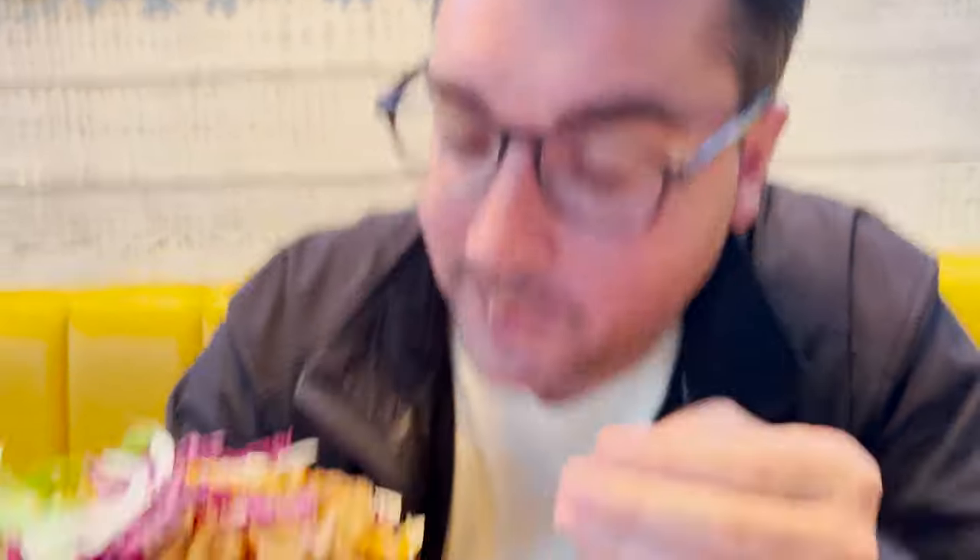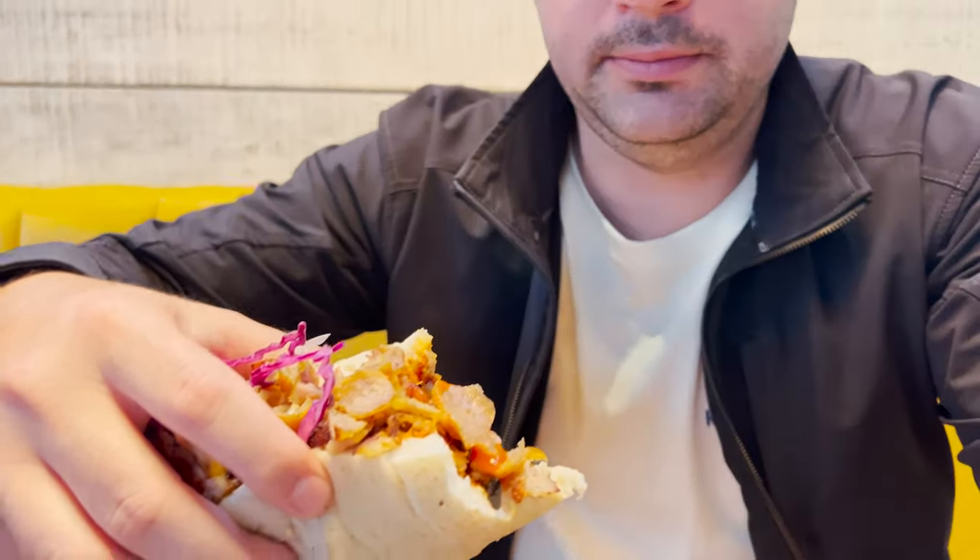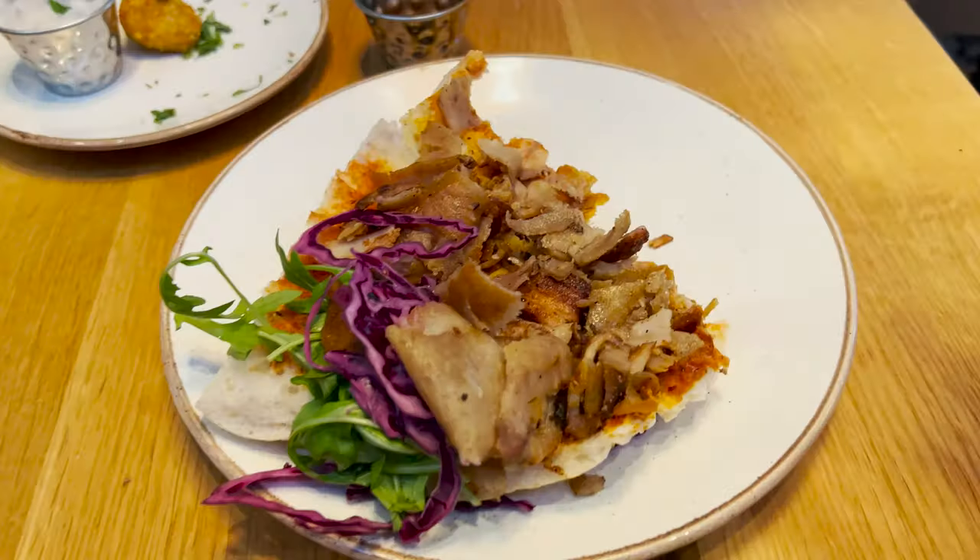I've had a lot of sandwiches on bread, but I don't know if I've ever had a sandwich in a bread bowl before. That's why I enjoy traveling — because I find new things. To quote Ron Swanson, this is a whole new meat delivery system.